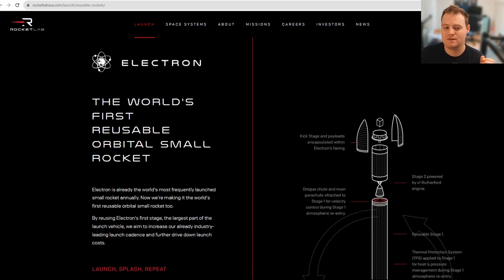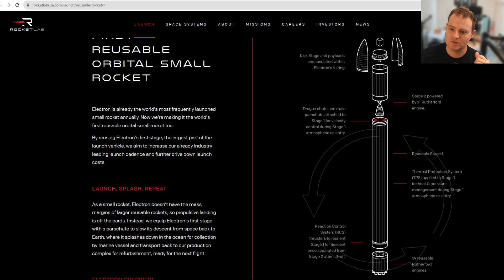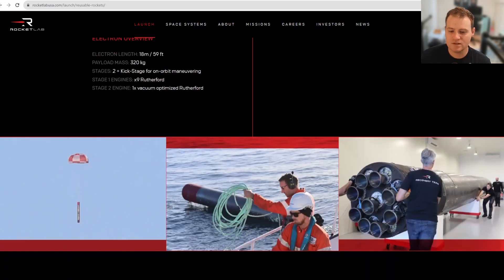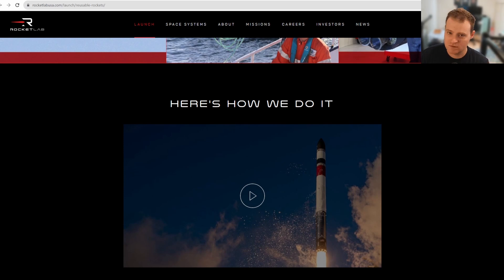The page describes Electron as the world's first reusable orbital small rocket, with a nice diagram showing the kick stage, Photon inside the fairing, and the second stage powered by the Rutherford engine. The second stage is not being reused — the first stage is. It features nine Rutherford engines, a thermal protection system, drogue and main chutes to slow it down, and reaction control thrusters to orient the stage for descent. They'll continue to update this page as they make progress.